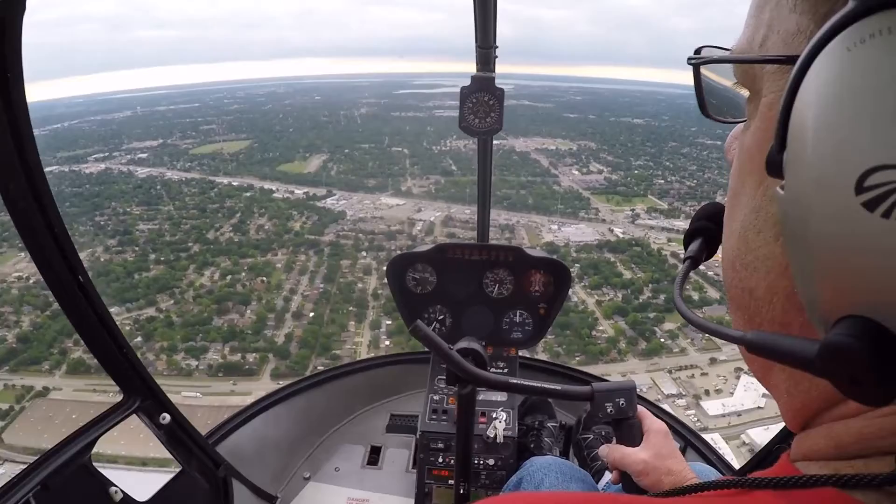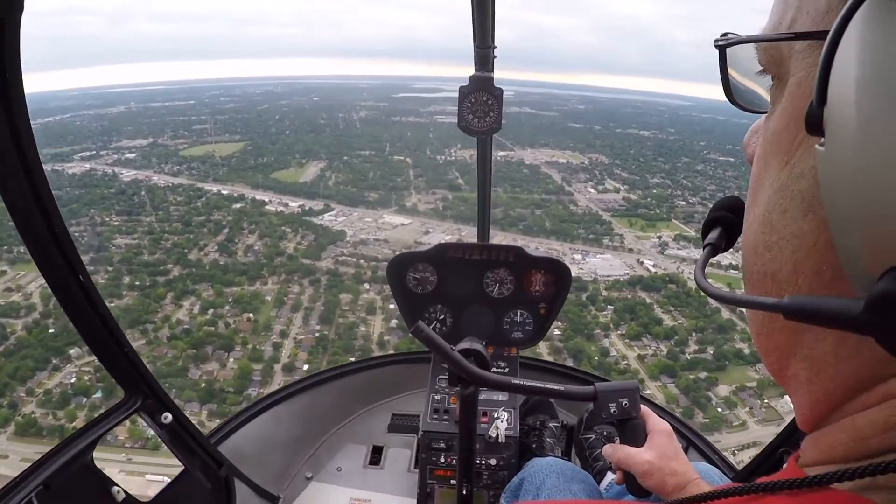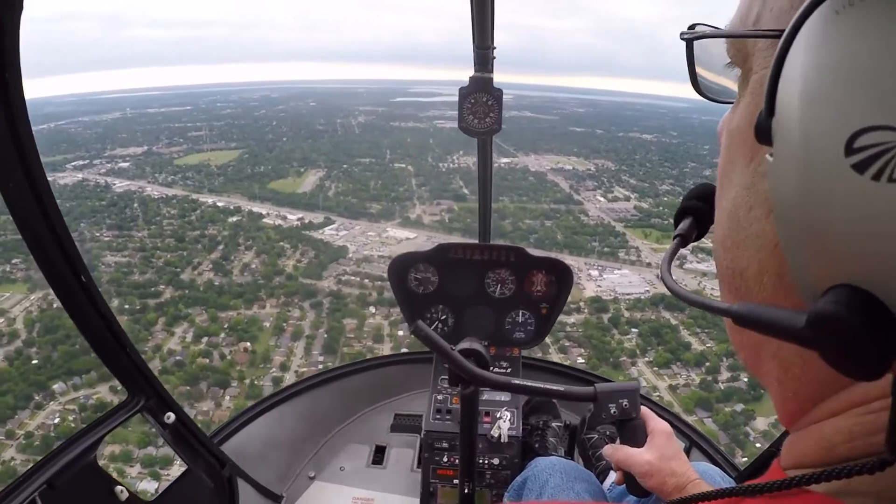Well, honey, I'm flying this thing by myself, headed to Rockwall from the heliport. Just took off. Talk to you in a little while. Love you.